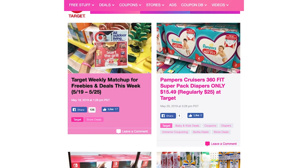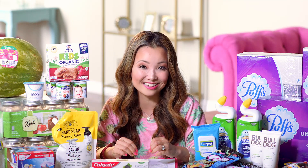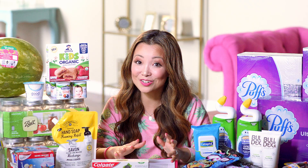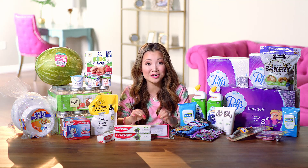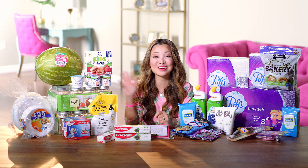Those are some of the deal highlights for this week. Head over to freestufffinder.com for the latest deals and freebie offers posted every single day. Sign up for email updates to get hand-picked deals sent to your inbox — great for busy days when you can't browse all the deals. On iPhone, download the Free Stuff Finder app in the App Store. To get notified for urgently hot deals, sign up for text alerts at freestufffinder.com/alert. Leave a comment below — let me know what deals you plan to do, what you've already scored, or if you have any questions. If you're new, hit subscribe and tap the bell. Have a great week — bye!